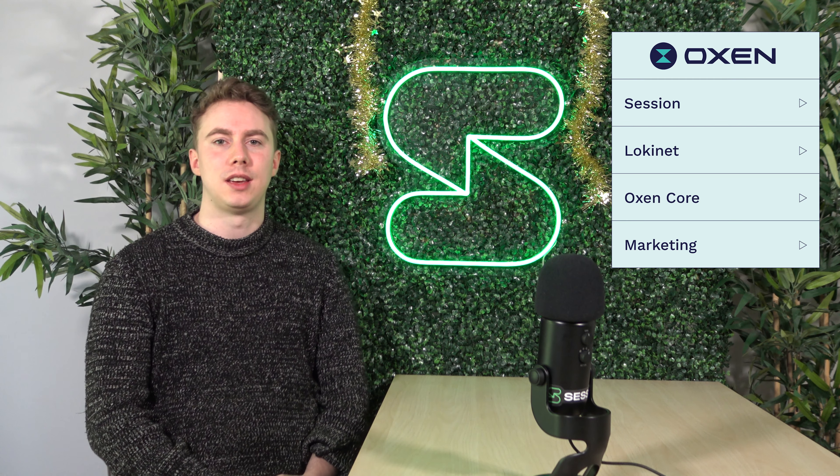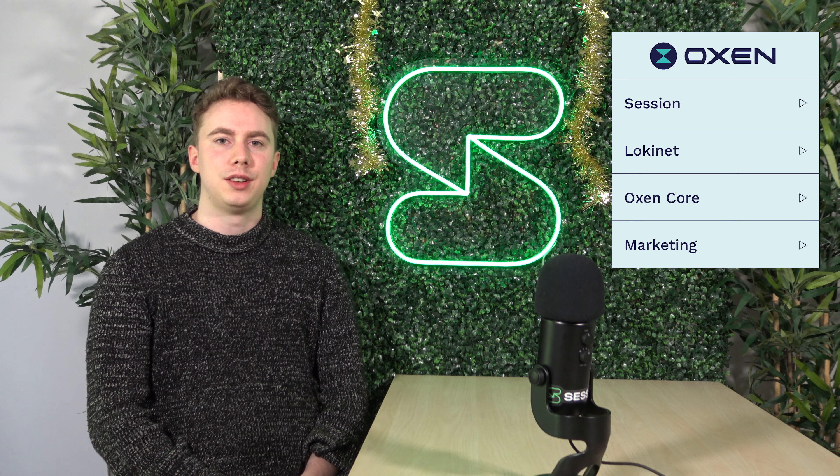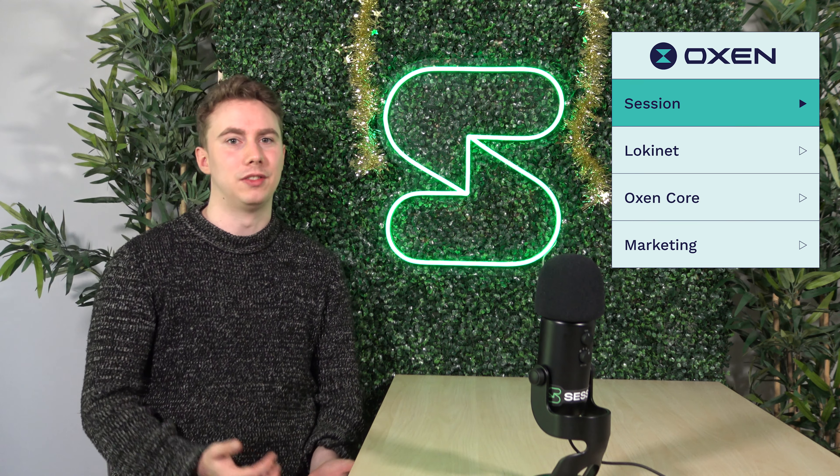Hey guys, good to be here for this week's Oxen Labs update. On Session, we've pretty much been working on the same things that we have been working on for the last couple of months.